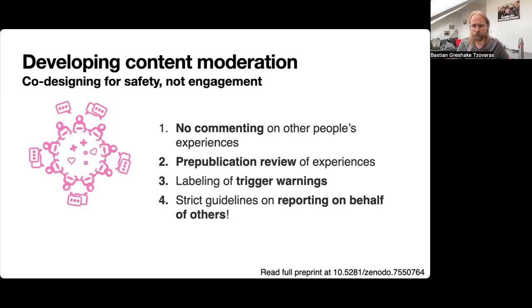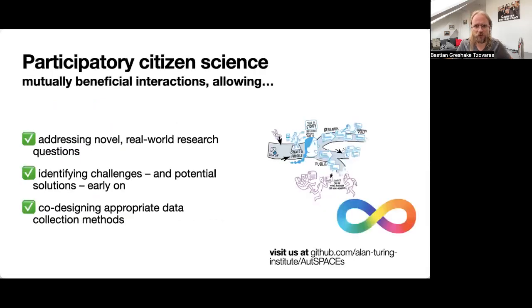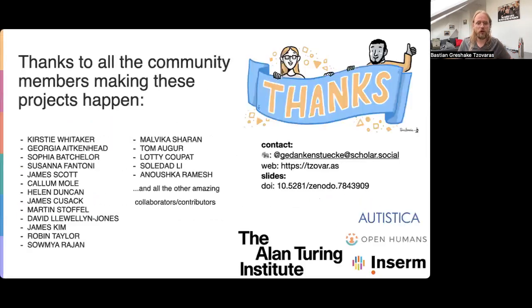You can read more about this on our pre-print. Doing citizen science allows us to address novel research questions, identify challenges early on, and co-design the appropriate methods with the community. You can read more about all of this on our GitHub repository where we discuss everything out in the open. Thanks to your attention here, and also to all of the community members who really made this work happen. Thanks again.